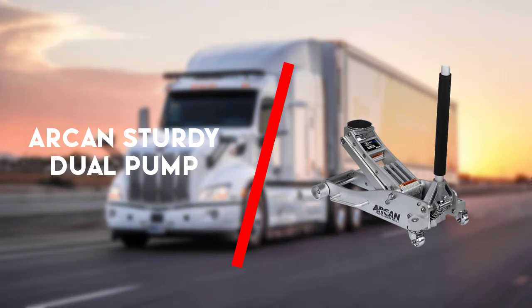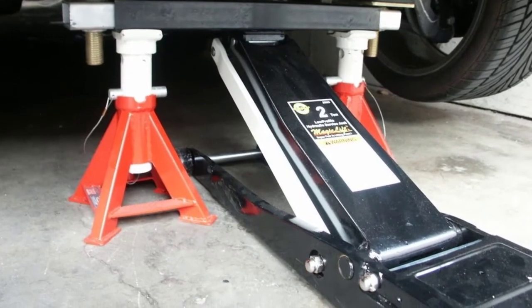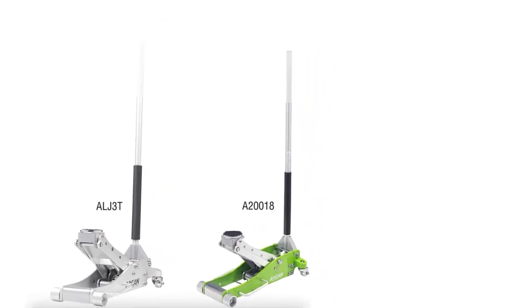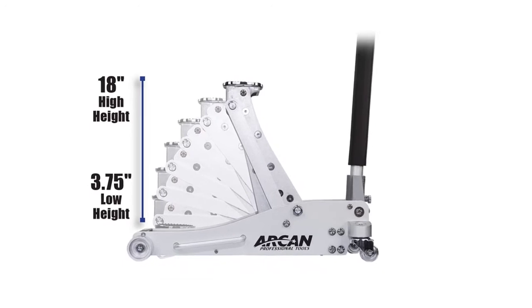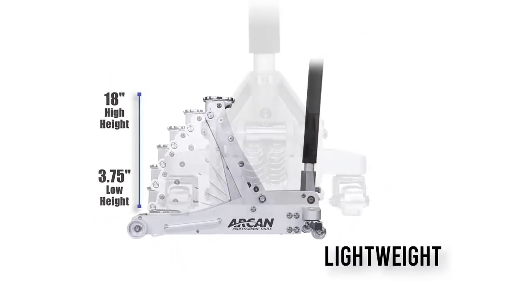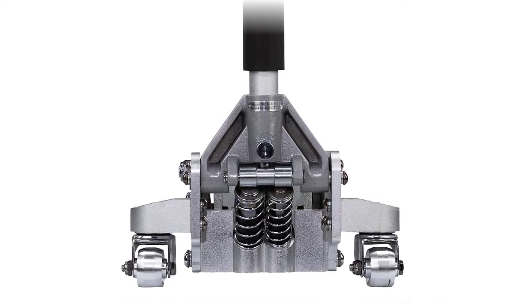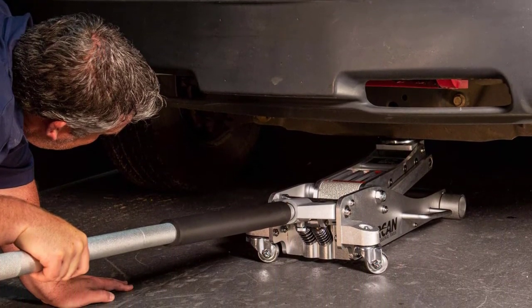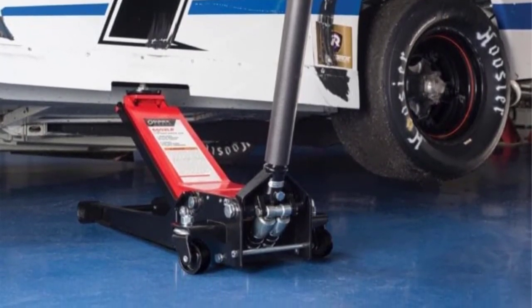Lastly, fifth up is the Arcan ALJ-3T quick rise aluminum floor jack. If you are a lover of Arcan professional tools, the ALJ-3T is a portable floor jack you should consider. It is lightweight with a versatile lifting range and excellent finishing. Made from aircraft grade aluminum material, this jack has a load bearing capacity of up to 3 tons. Its dual pump piston will get you to the desired height in just a few pumps.